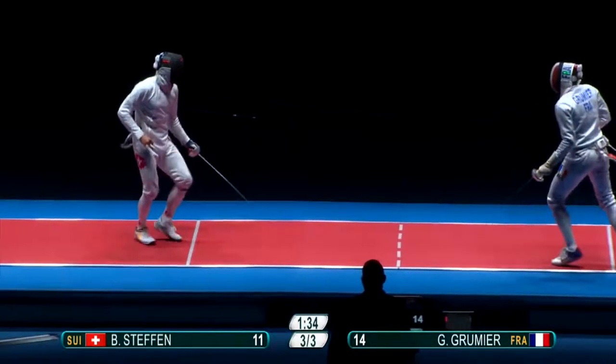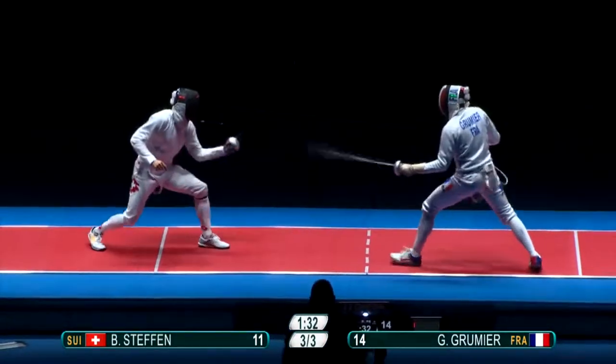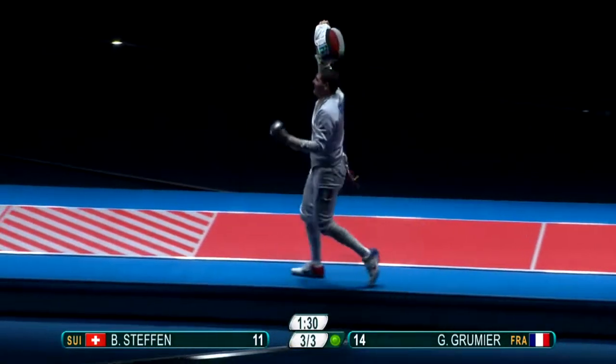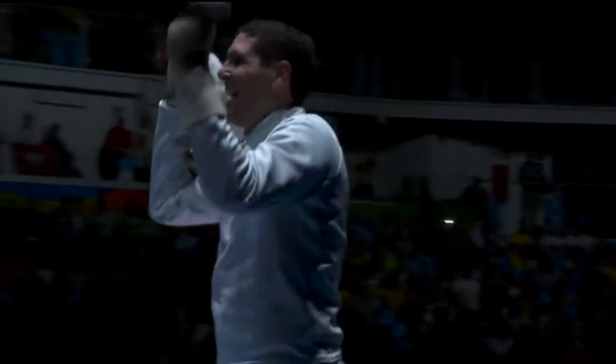At some point he's going to have to press the green button and launch a bit of a crazy attack. There it is, it's over! Grumier does it. Grumier's got the bronze.